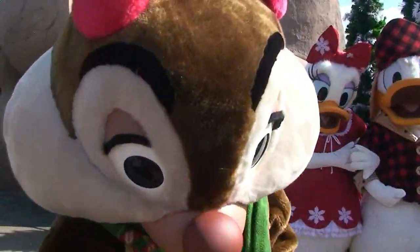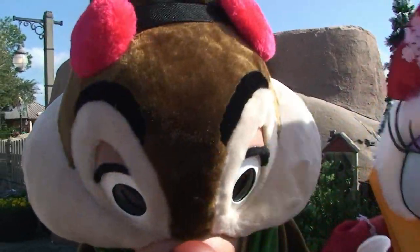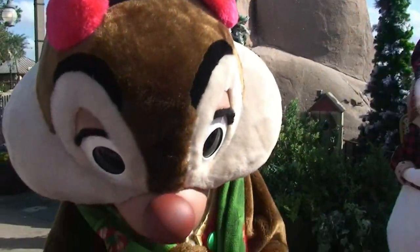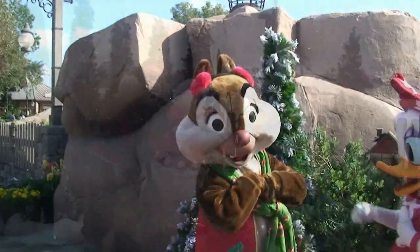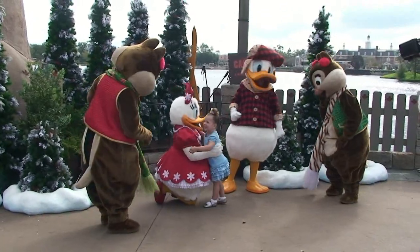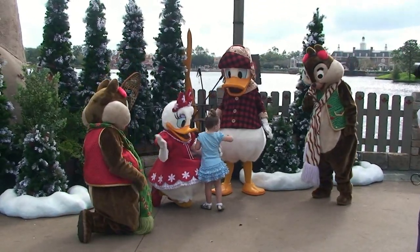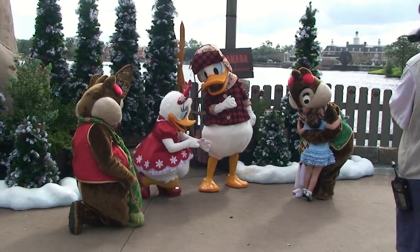We had Chip and Dale, Daisy and Donald. Is this Chip or Dale here? This is Dale — Chip has the chocolate chip nose. I had offered him some acorns and of course he took me up on it — he took all my acorns. If you want to hear that and see the full video, check it out in the show notes. And a little trivia: Chip and Dale are wearing the exact outfits you'll see in the Mickey's Once Upon a Christmastime Parade.